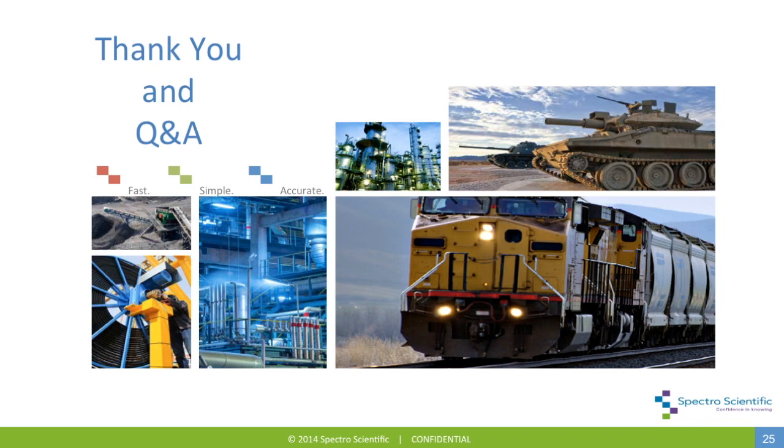Is this equipment appropriate for field operations? It's really designed to be a tabletop instrument. However, some individual components — the viscometer, the infrared spectrometer, and the ferrous check total ferrous meter — are portable and battery-operated. So the viscometer, the infrared for water and TBN measurements, and the total ferrous meter are well suited for putting in the back of a truck and driving off for field work.